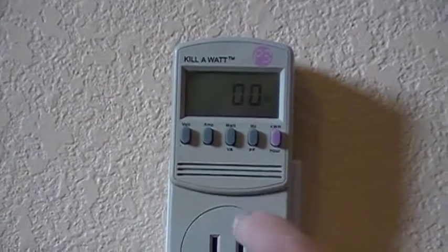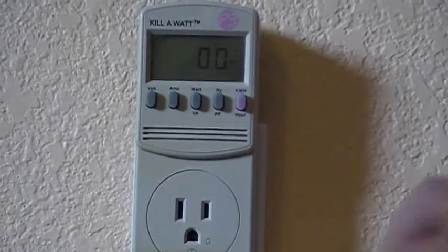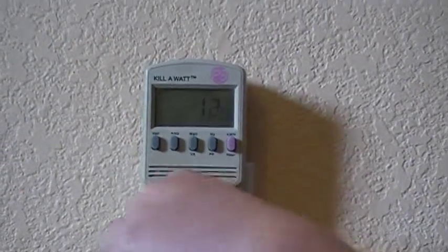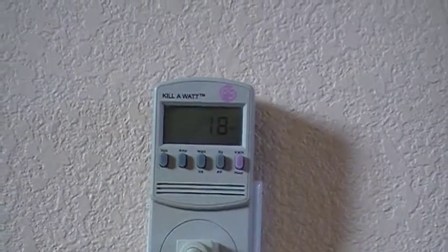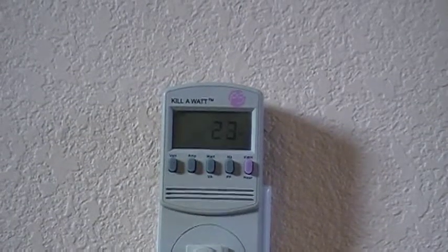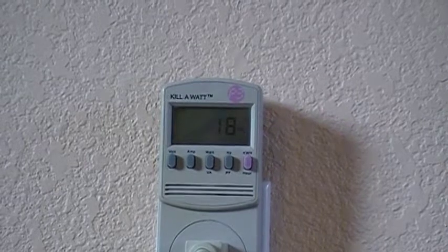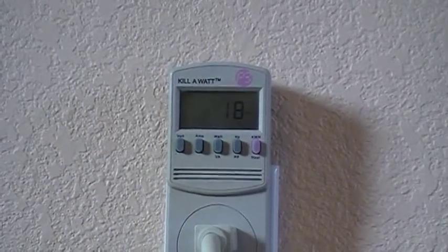We're going to hit the watt button — it should read zero because it's reading the power coming from the circuit. Now we're going to plug in our power strip. What you're seeing right now is actually phantom load. The TV is off, the stereo is off, and the VCR is off — and it's drawing right now 18 to 20 watts, up to 23 watts. It's constantly flickering but constantly drawing power.